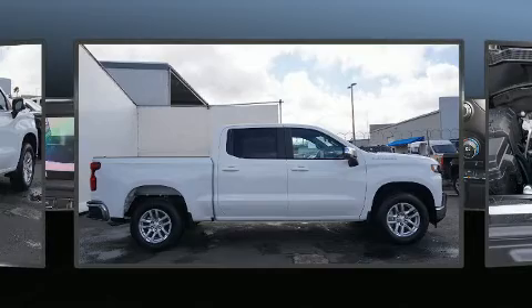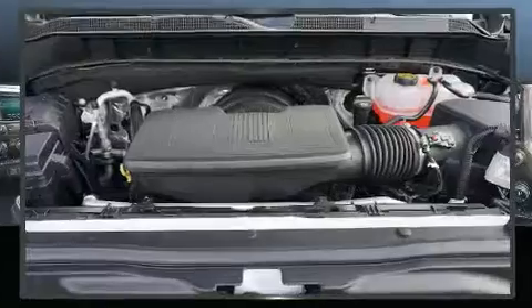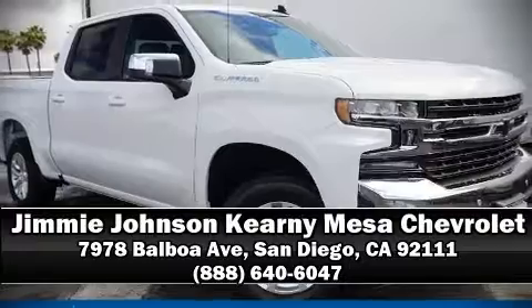With electronic stability control supplementing mechanical systems, you'll maintain precise command of the roadway. Stop by our dealership or give us a call for more information.